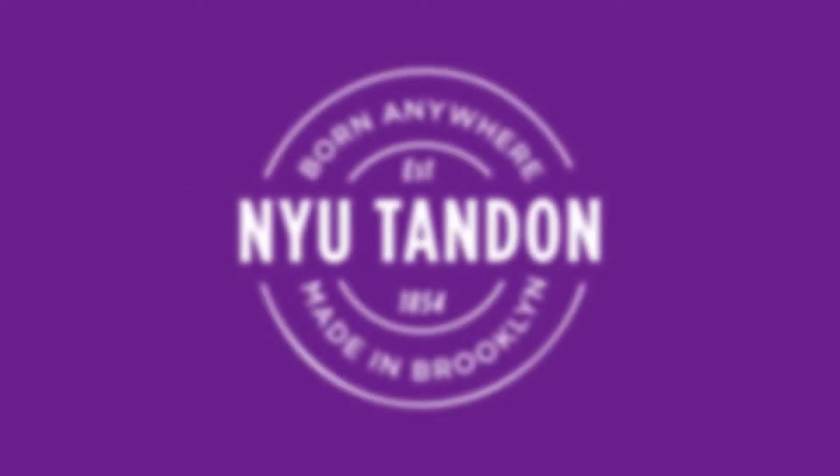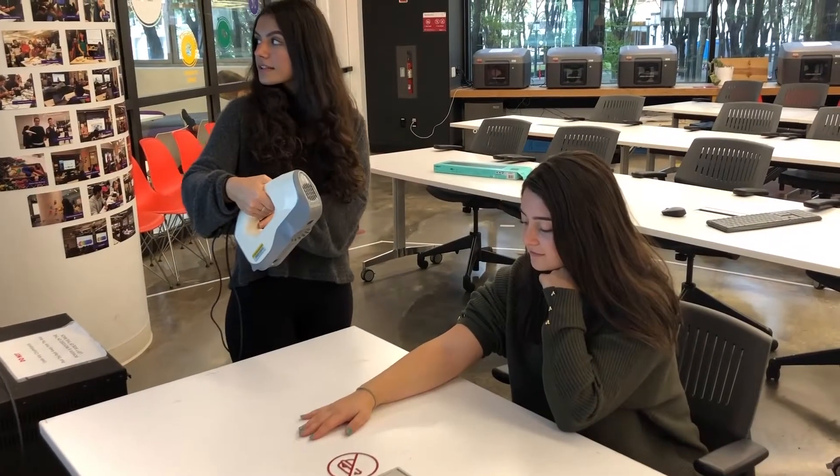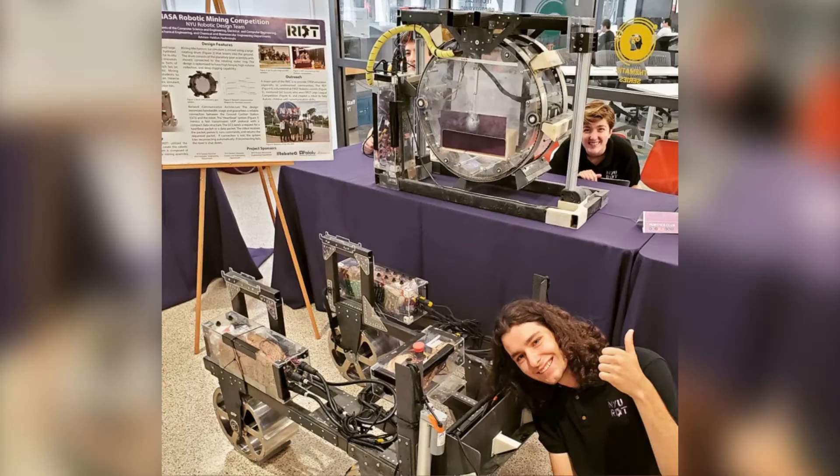Do you want to program and build a self-driving car or 3D print medical devices that change lives? Do you want to continue your passion for model rockets or robots? Well, you're at the right place.